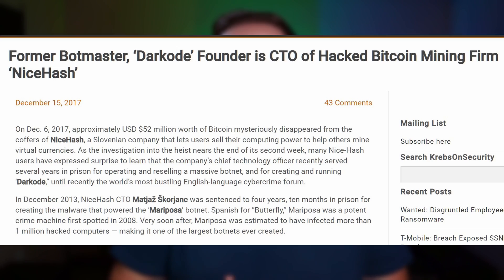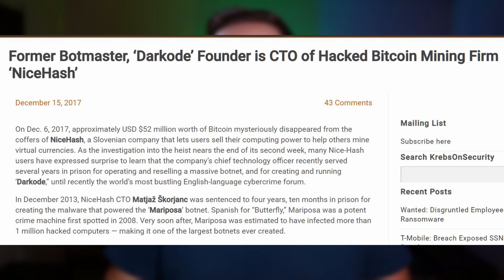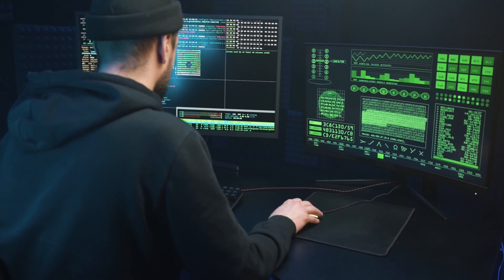The next reason that some are concerned about NiceHash is because of the reputation of their co-founder. Previously, the co-founder of NiceHash created malware. He was charged, sent to jail, and has since been released. After serving his time, as far as we know, the co-founder is on the up and up. Keep in mind that NiceHash currently employs over 40 full-time employees, and it's pretty unlikely that all of them would be knowingly working in some sort of malware scheme.